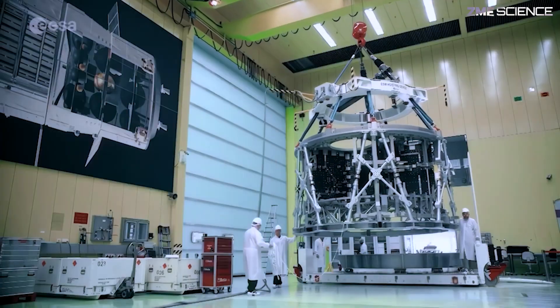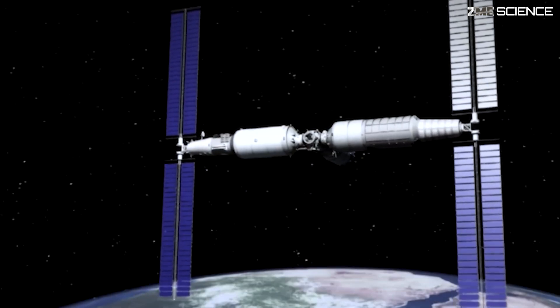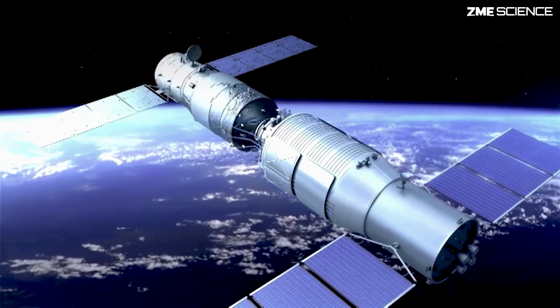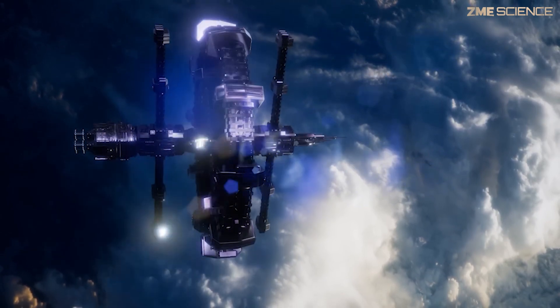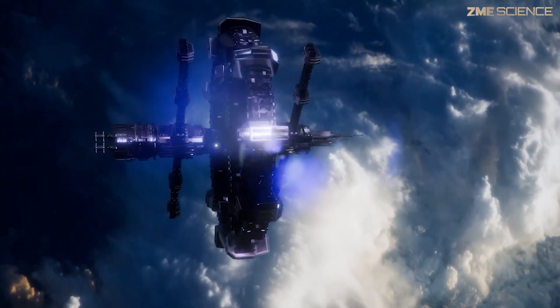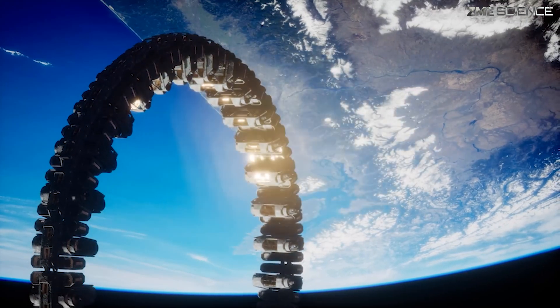So, why does this matter? Well, if we're serious about exploring deep space — whether it's Mars, the Moon, or beyond — we need sustainable ways to support life and power our missions. This technology could be a game-changer, making long-haul space travel more feasible and reducing our reliance on Earth for supplies.